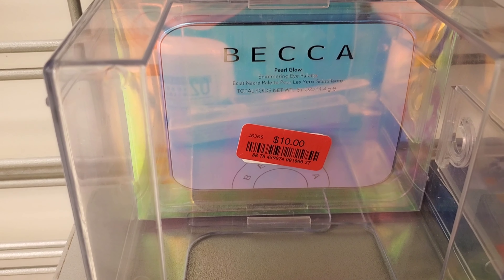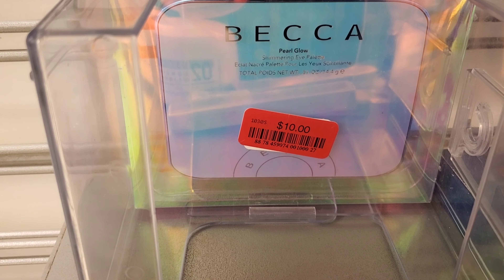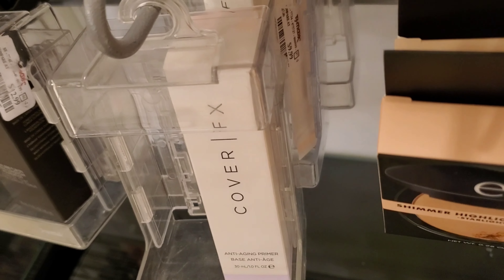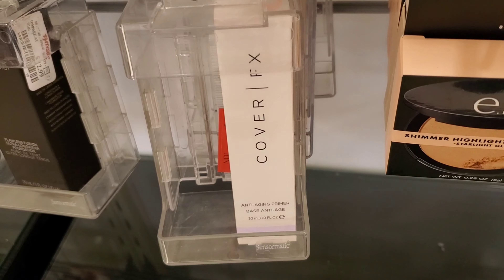This Becca Pearl Glow Palette is now only $10 where before it was $22.99 — pretty awesome. And this is also a new find: Cover FX Anti-Aging Primer for $9.99 at TJ Maxx. We've seen a couple of Cover FX primers before, but not this one.